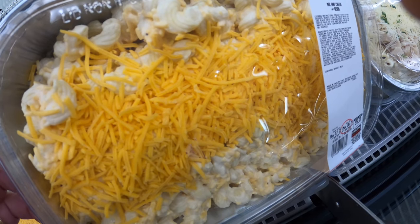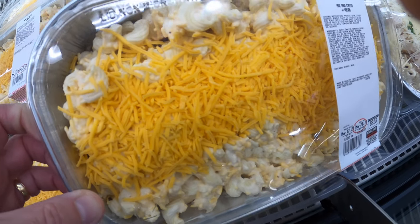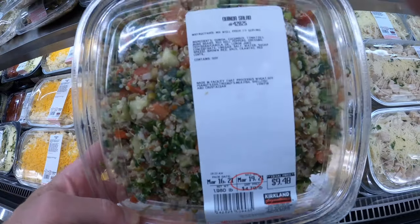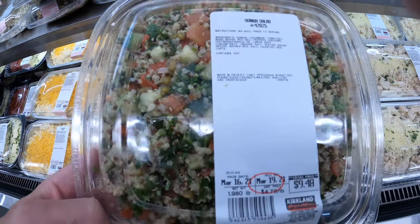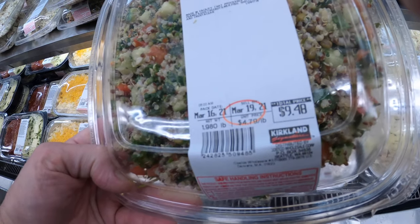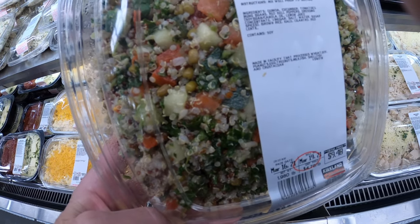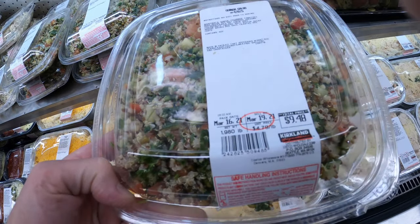Costco sells a ton of this stuff. They sell chicken, of course — that's common — but they have a lot of prepared foods as well. There's all kinds. This is a quinoa salad; I love this, it's a really nice summer salad. If you're going to go to a picnic, pick up one of these and pick up a chicken, and you pretty much have a meal to go.